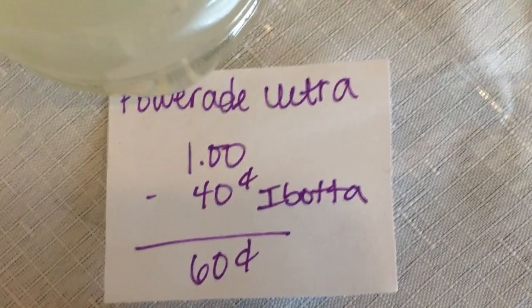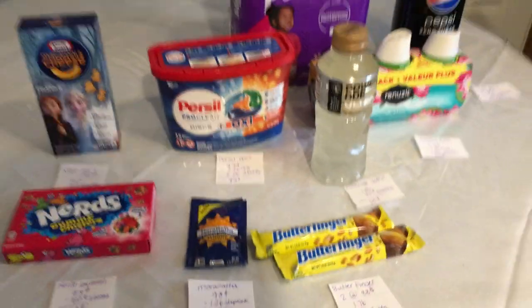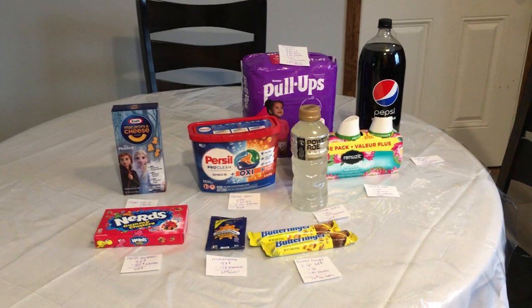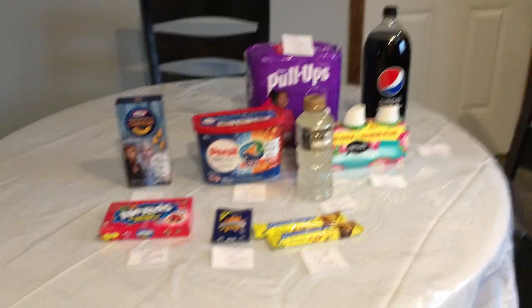The last and final deal is on the Powerade Ultra. They are $1 and there's a 40-cent Ibotta, making it just 60 cents. I hope you guys enjoyed today's haul! If you did, don't forget to like, comment, and subscribe, and let me know any deals that I missed out on in the comments down below. Thanks for watching!